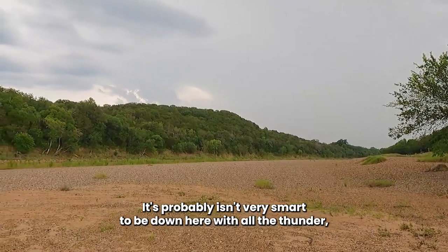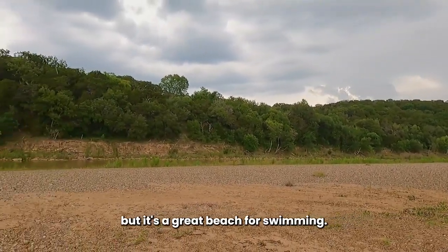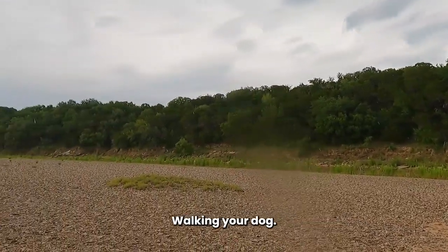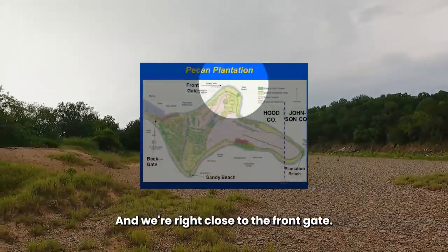It probably isn't very smart to be down here with all the thunder, but this is a great beach for swimming, floating, and walking your dog. And we're right close to the front gate.